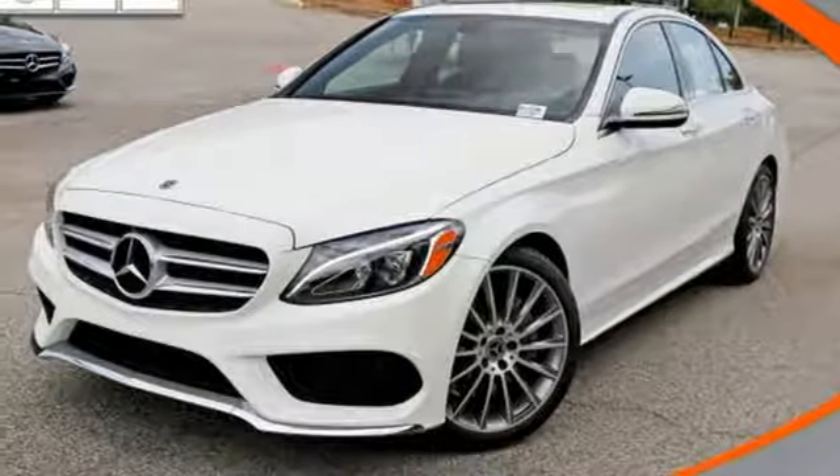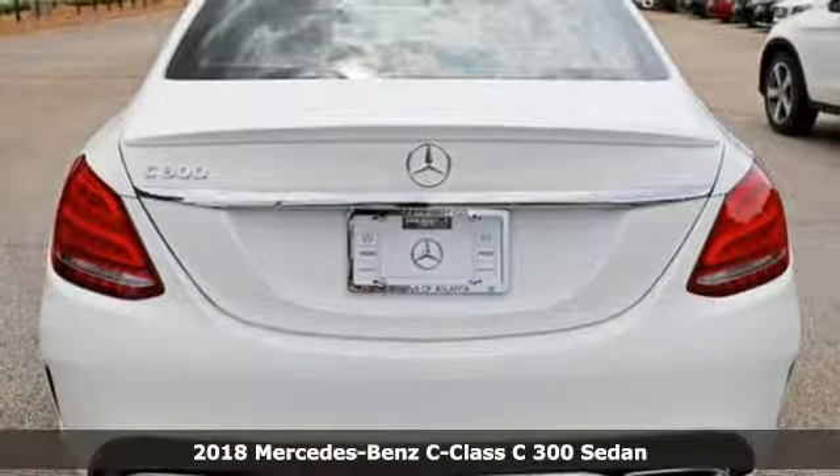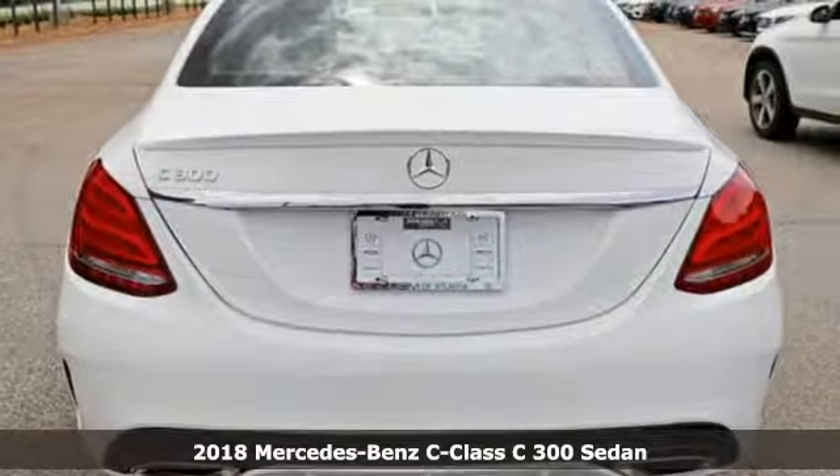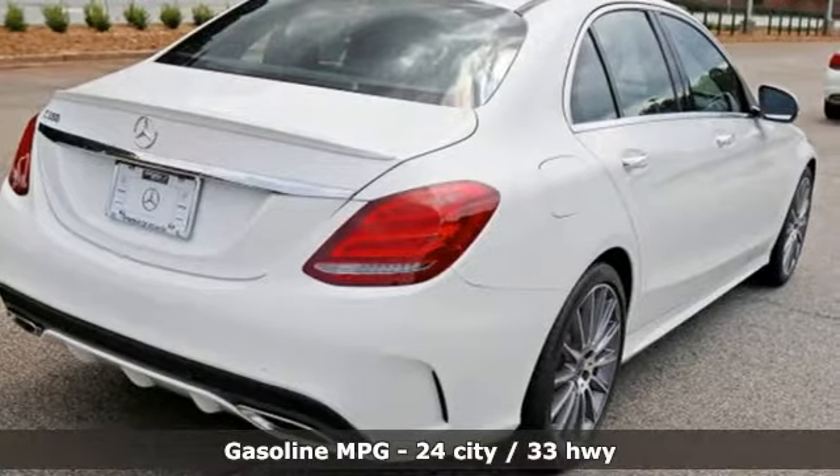It's a new 2018 Mercedes-Benz C-Class. The C-Class has pioneered breakthroughs in performance, safety and luxury for five generations, raising the bar and putting innovation within reach.